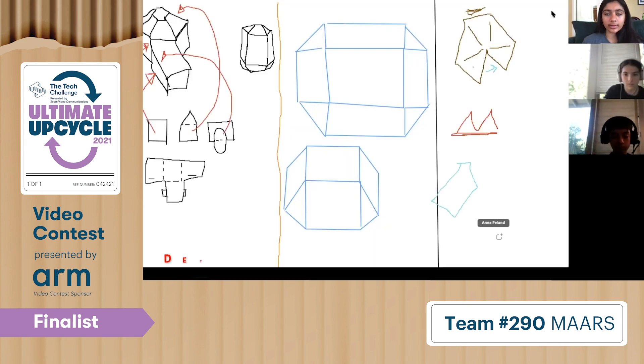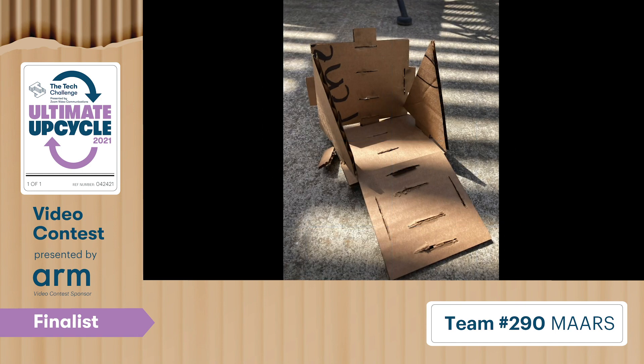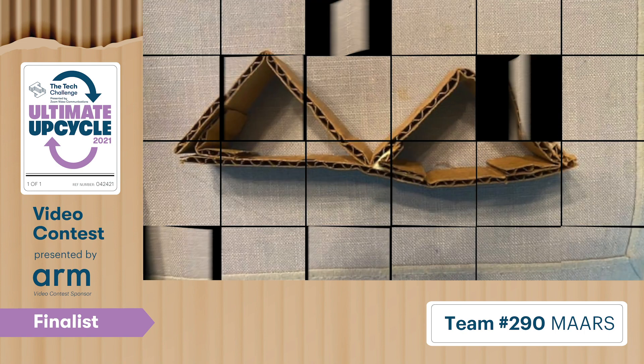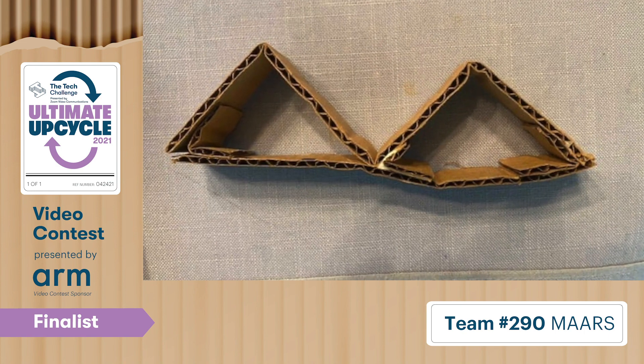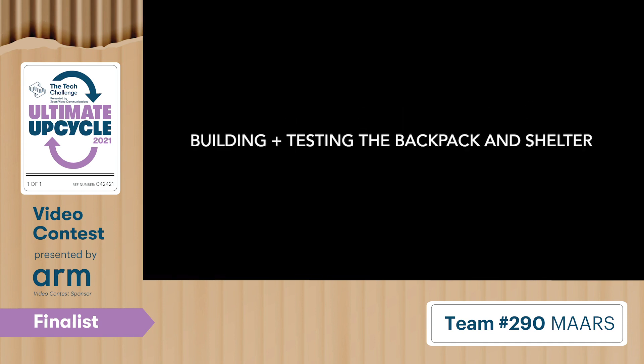We brainstormed and prototyped many ideas, such as a bed with a canopy, a suitcase, a shelter, a backpack, a transportable table, and more. We also tested different shapes of cardboard and how much weight they could hold. We ultimately decided to build a backpack and shelter that transform into each other.